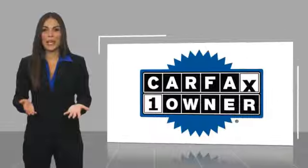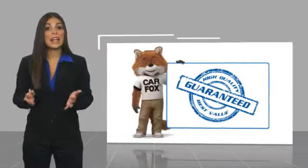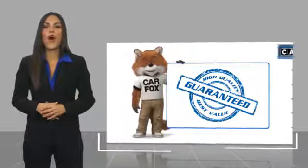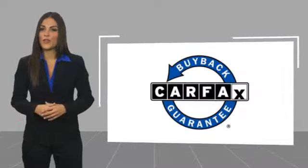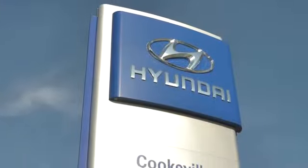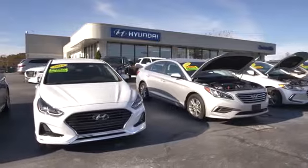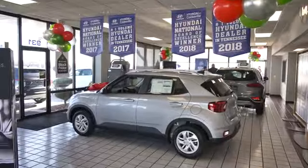This is a one-owner vehicle with a CARFAX vehicle history report. Be sure to find a complimentary copy of this report online or contact the dealership. This vehicle qualifies for the CARFAX buyback guarantee. At Hyundai of Cookeville, you're buying vehicles you can rely on, at prices you can afford, from people you can trust. Call today.